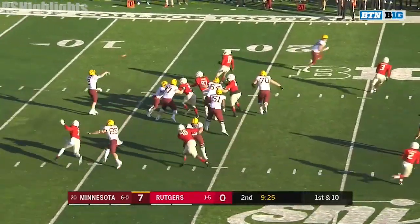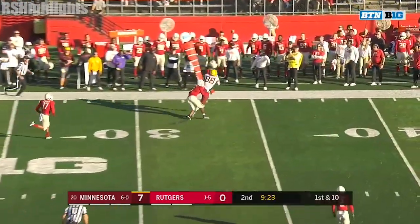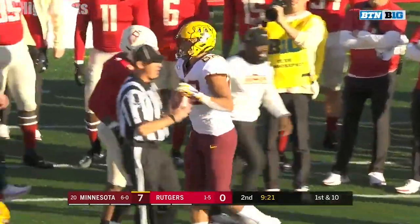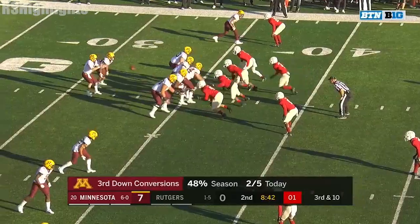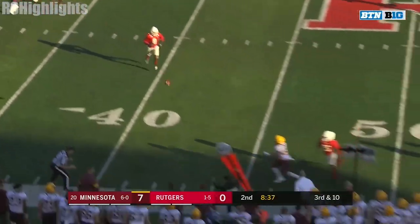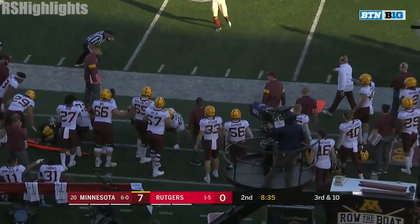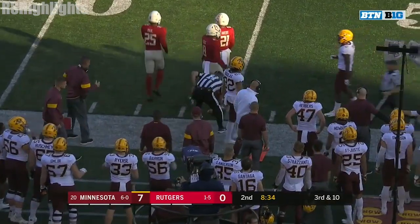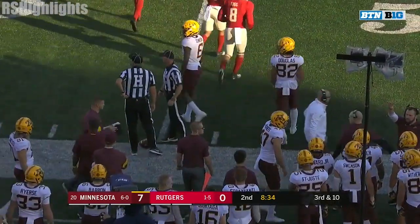His first career interception as Tanner Morgan finds Brevin Spanford for his second career catch. They've got a couple of third down conversions here, nearly wrapped up. Morgan gets away and he finds Douglas there on the sideline — they're going to call it a catch right at the 45.